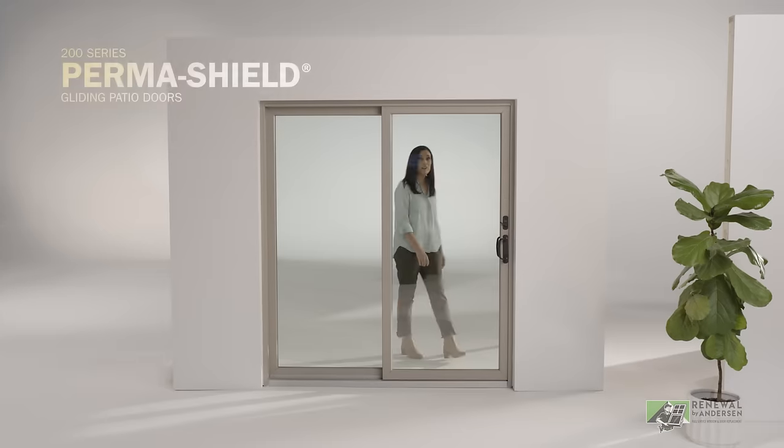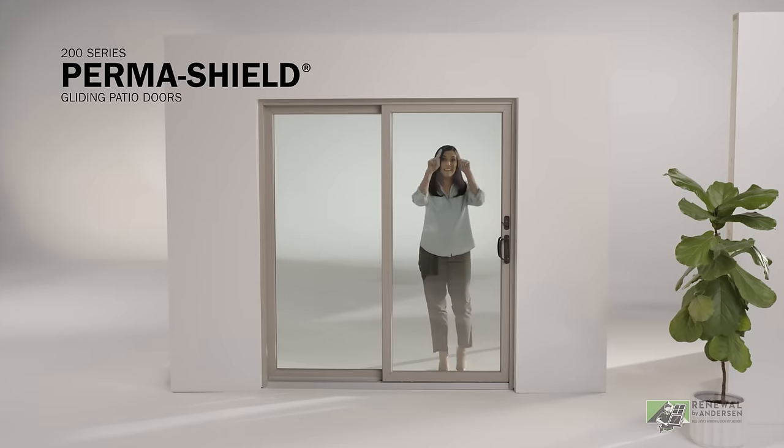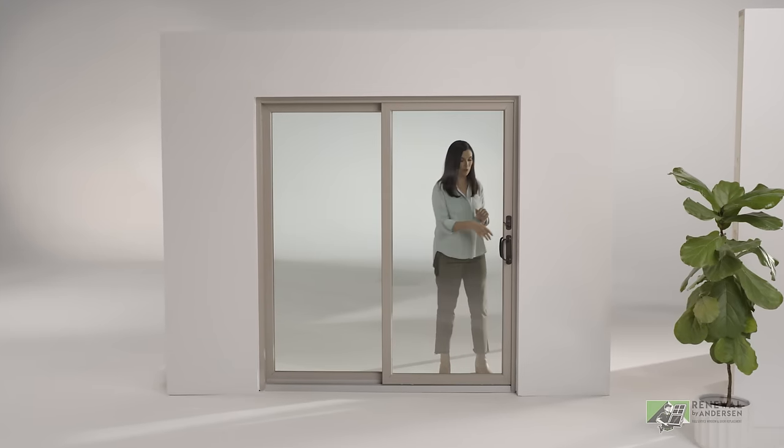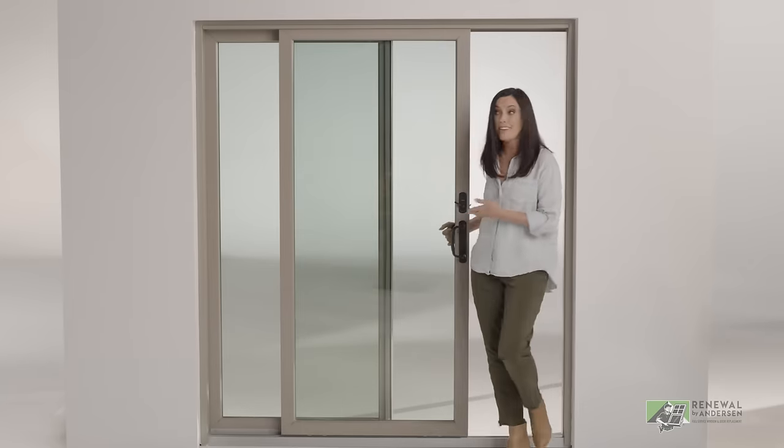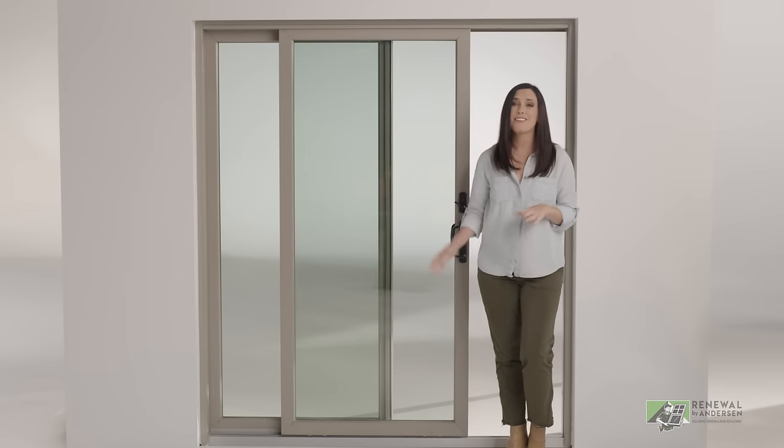So which one of these is right for your home? If you're looking for a door with a sleek profile that keeps maintenance to a minimum, check out the Permashield door. It's vinyl-clad wood on the inside and out, and it comes in a variety of color options.